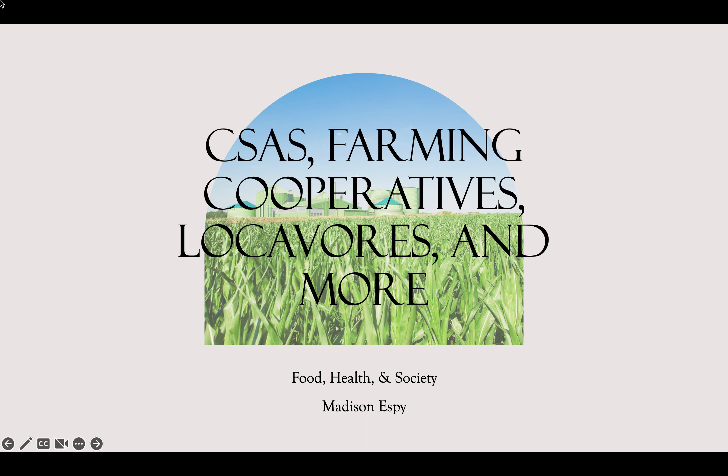Hi everyone, my name is Madison Espy and this is my presentation on CSAs, Farming Cooperatives, Locavores, and more.